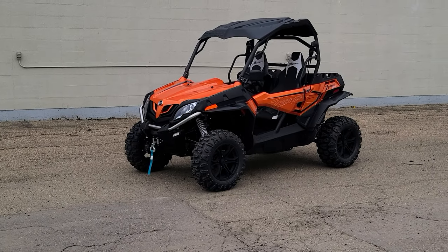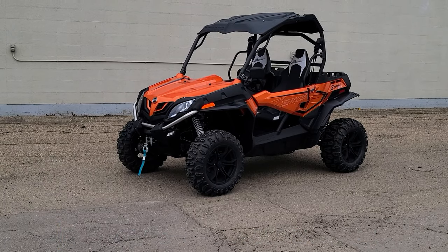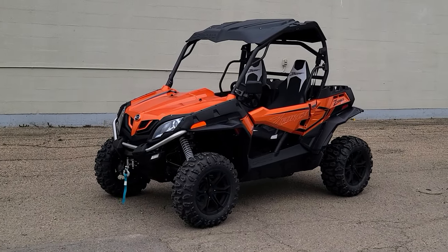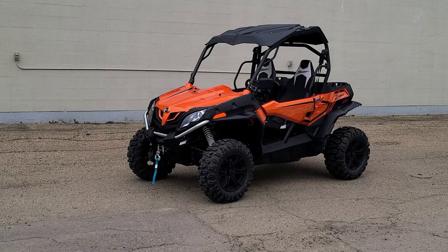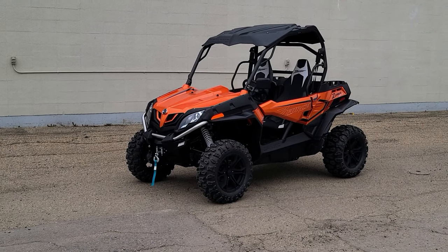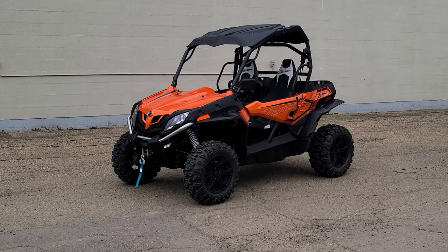Today's video is on a 2022 CFMoto Z-Force 800 EX EPS LX. This is a beautiful machine. Talk about bang for your buck — I'm going to go over some features here and show you everything that comes with it, then jump inside to show you the cockpit. I really want to show you how much value you get for your dollar with this machine — bar none, one of the best priced and best performing machines on the market in this segment.